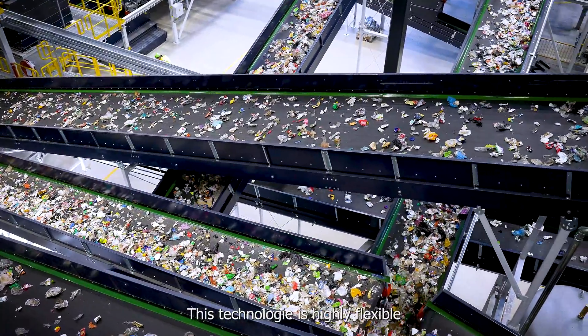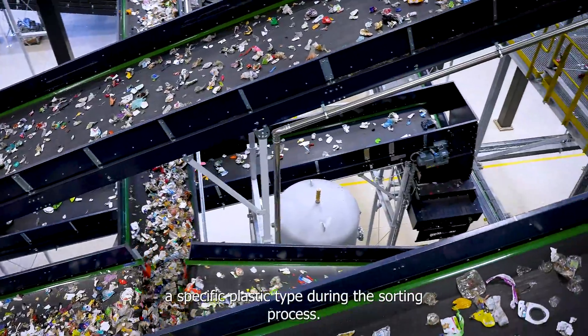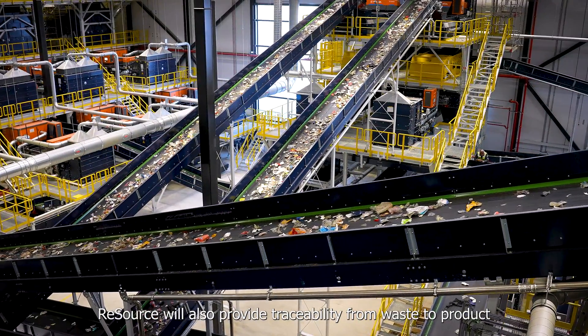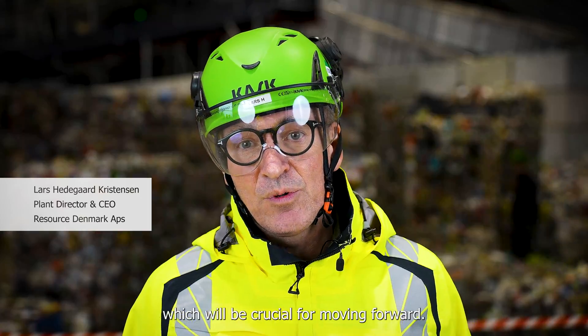This technology is highly flexible, allowing us to add or modify a specific plastic type during the sorting process. Resource will also provide traceability from waste to product, which will be crucial for moving forward. Thank you very much.